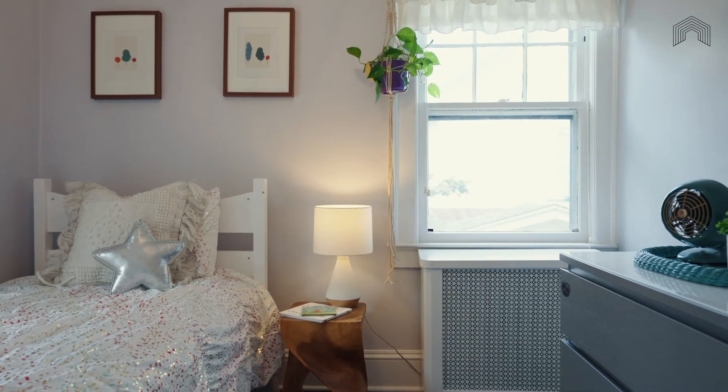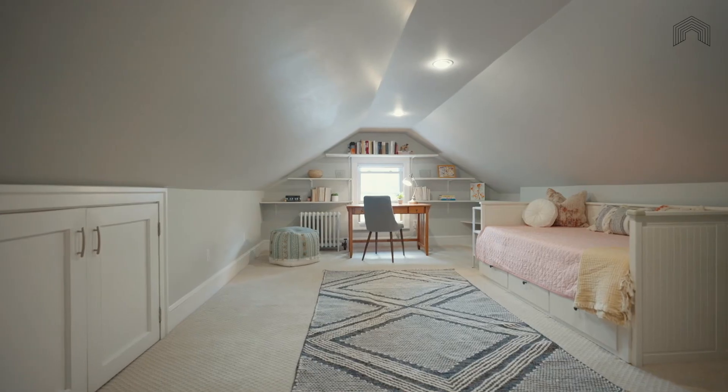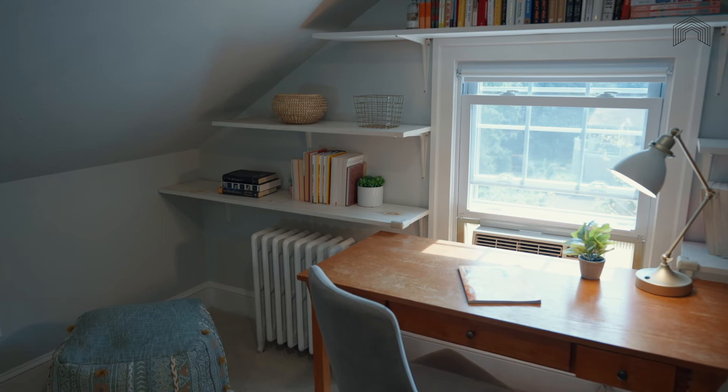This finished attic space on the third floor would make a fantastic bedroom or au pair suite. It could also easily become a perfect home office, music room, or home gym.